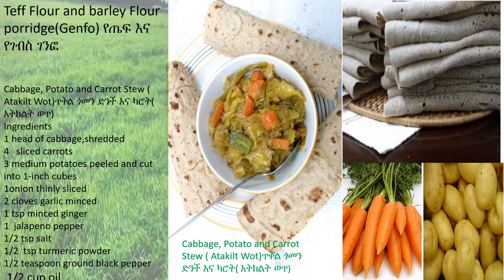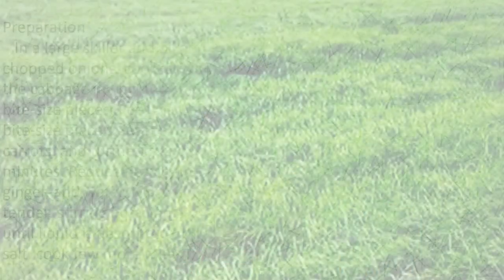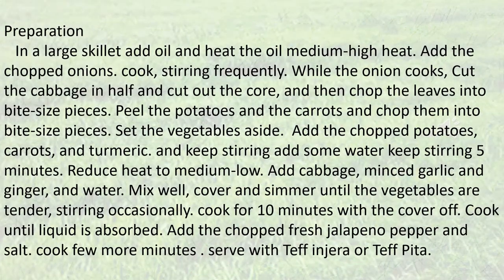2 cloves garlic, 1 teaspoon minced ginger, 1 jalapeño pepper, ½ teaspoon of salt, ½ teaspoon turmeric powder, ½ teaspoon ground black pepper, and 1 cup oil.